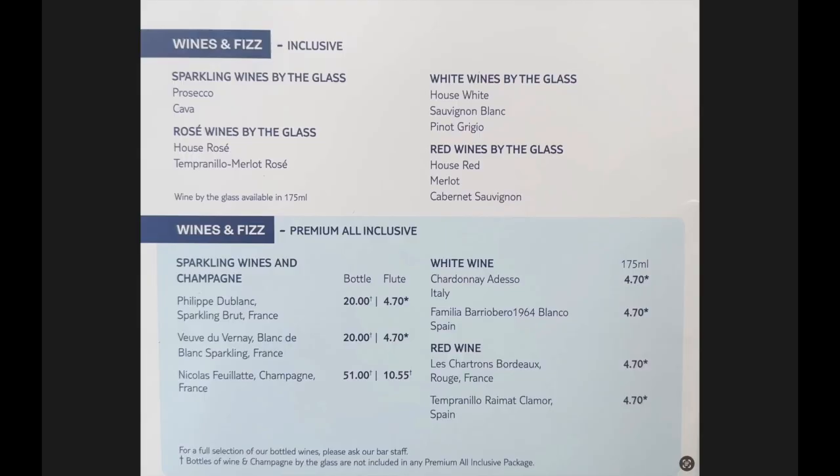This first page shows the inclusive wines and fizz and also the premium all-inclusive wines and fizz. I have to say that even with the premium added, the choice of wines was a little bit limited. We had the 1964 wine most often — it's the one we enjoyed most — but the wine selection is not very extensive. Also, when we did have wine, quite often they were served warm, and although the waiters were brilliant and always took it back to chill, I think more training could be done regarding wine and how it's served.